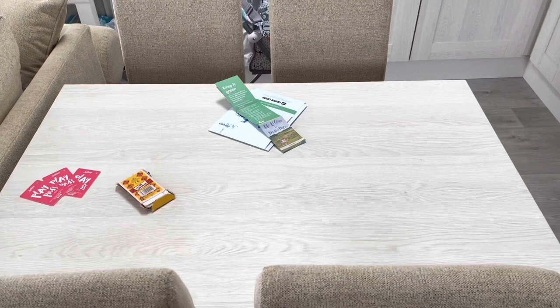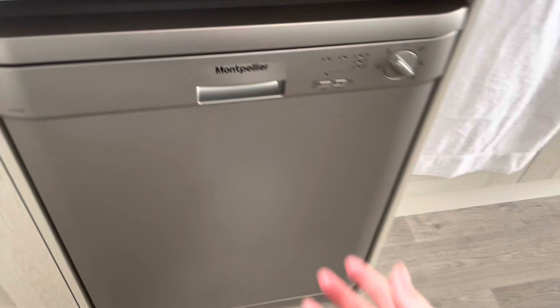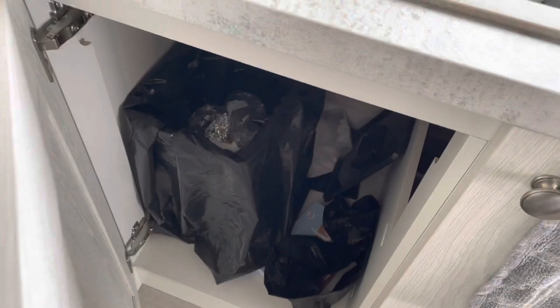Moving on into the kitchen area — you've got a dining table and chairs. There's a full-size fridge freezer which I'll open up for you — that's some of our food in there. The freezer has a few frozen meals in there for our week. Over here is a dishwasher, a sink, and a little bin in here as well.